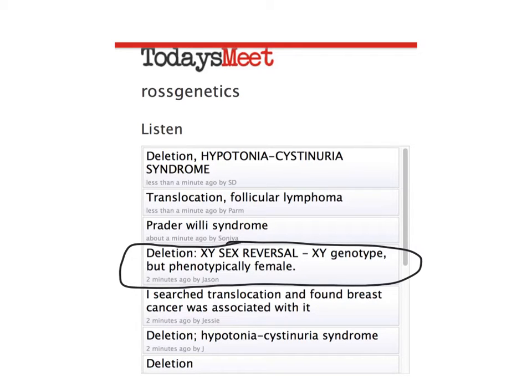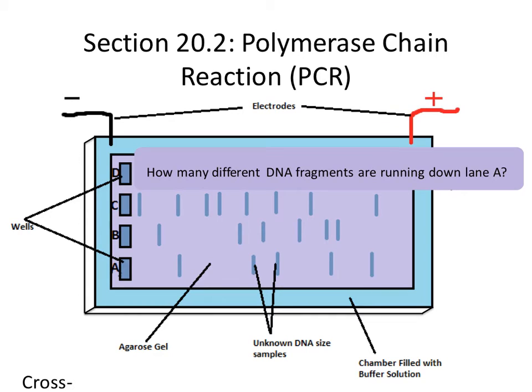So how could a deletion of genetic material lead to XY sex reversal? The definition here: you have an XY genotype — an X and a Y chromosome — so you should be male, but this individual is phenotypically female. How do you get a human who has a Y chromosome but is not male? That's the question. We're going to try to answer it by the end of class using PCR and agarose gel electrophoresis.